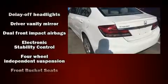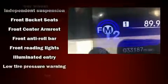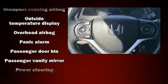Top features include cruise control, one-touch window functionality, a tachometer, an outside temperature display, and more. Audio features include a CD player with MP3 capability.